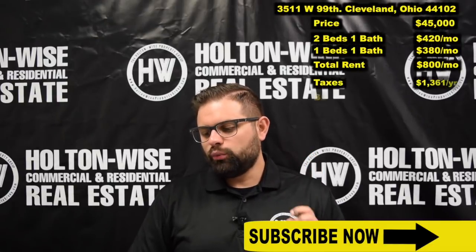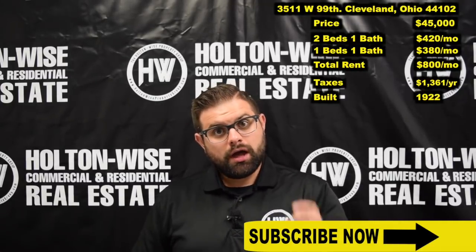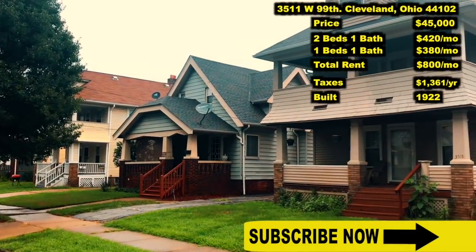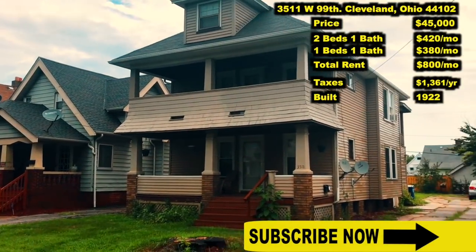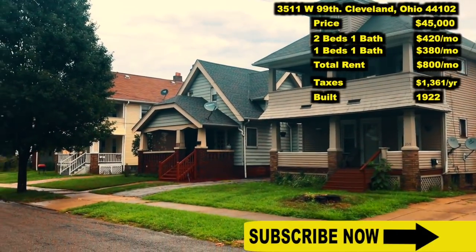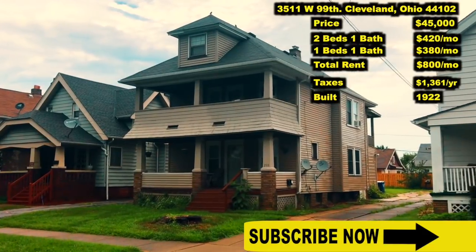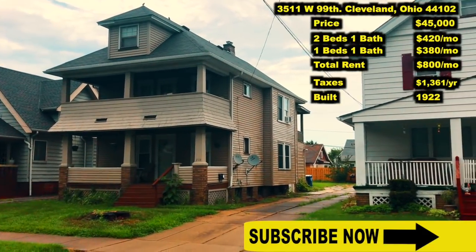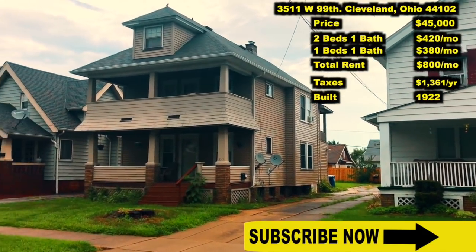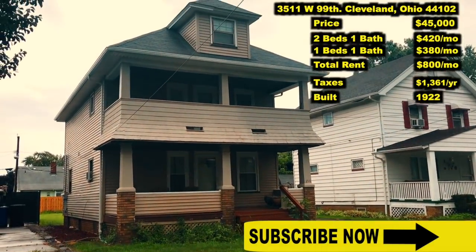3511 West 99th, Cleveland 44102. I've priced this property at $45,000. It's a duplex. The upstairs features a finished attic and it has two bedrooms, one bathroom technically — there's one on the second floor and then the whole attic is finished. Sometimes you can consider that like maybe two bedrooms up there, so it's technically a two but could feasibly be considered a three bedroom.